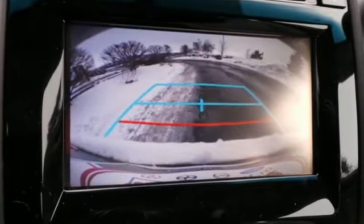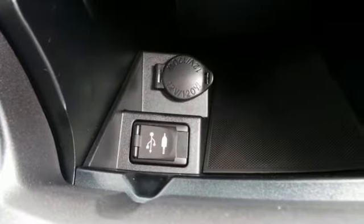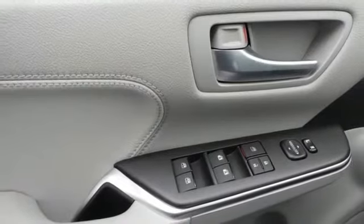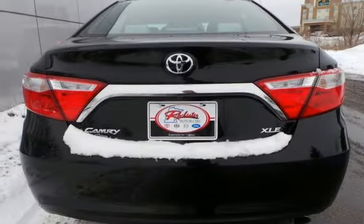Plus, this Camry comes equipped with a star safety system, a suite of six advanced safety features designed to help keep you out of harm's way. You get enhanced vehicle stability control, traction control, smart stop technology, and more.